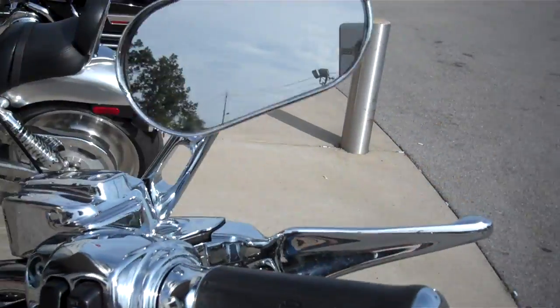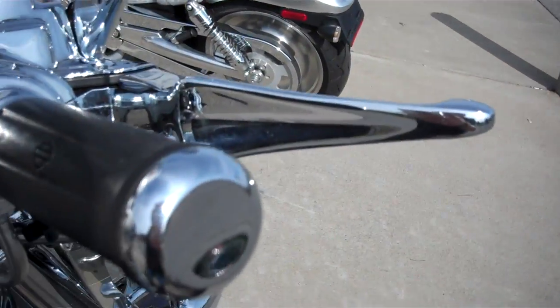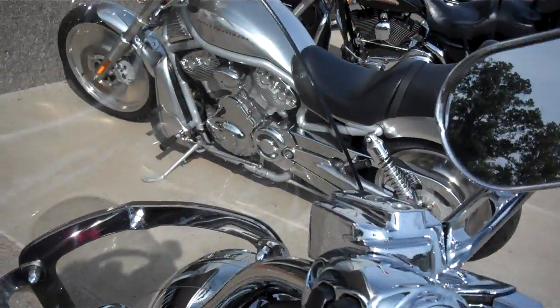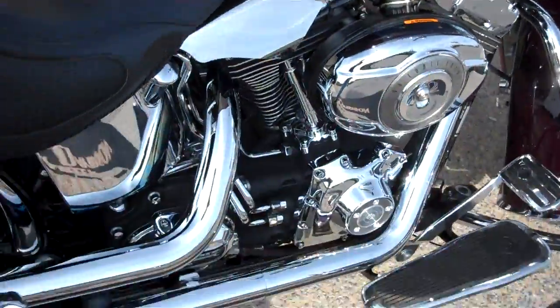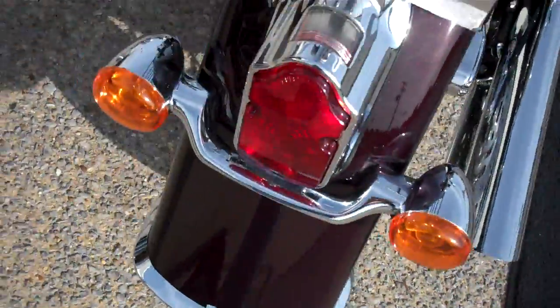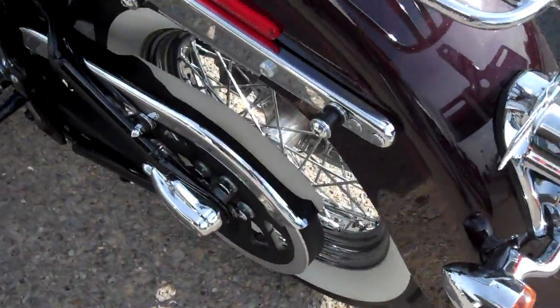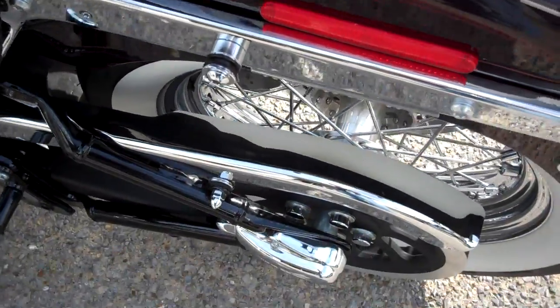They changed the grips, changed the mirrors, chromed the uppers, chromed the front brake and clutch levers, and added a detachable windshield to the motorcycle. There are some chrome accents as well. It has the mountings for a detachable backrest, though they do not turn in a backrest with the motorcycle.